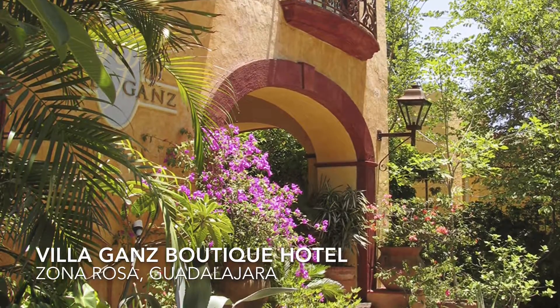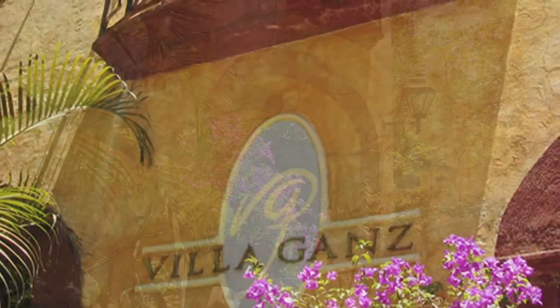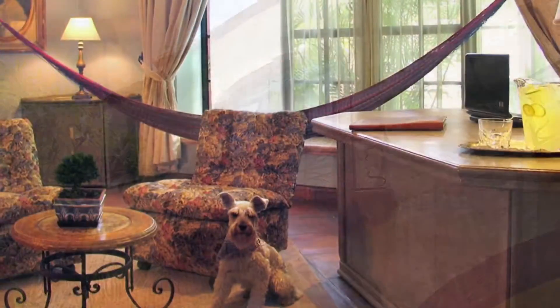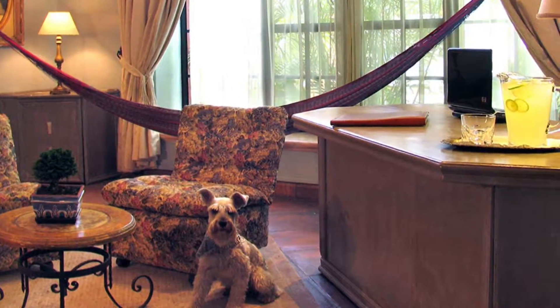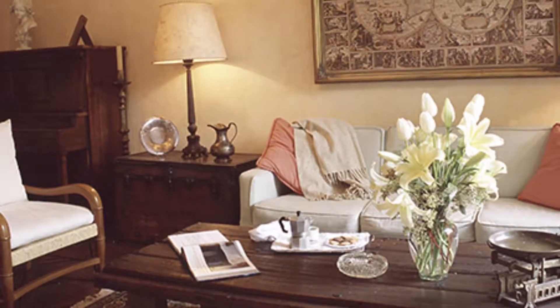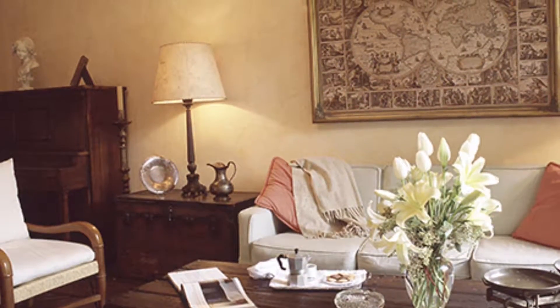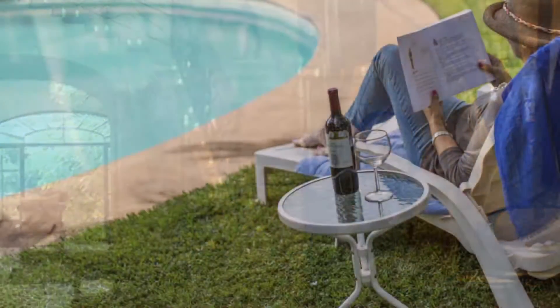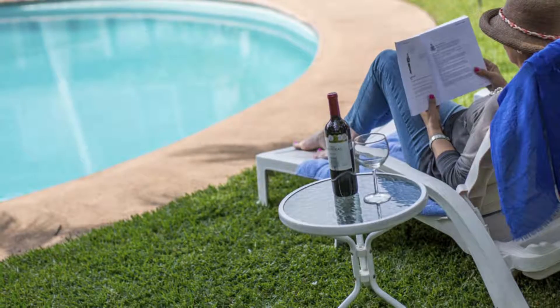Villagans Boutique Hotel is located in the Zona Rosa, one of Guadalajara's favorite locations. This area is right in the heart of the Colonia Lafayette, which along with the elegant Colonia Americana represents the gorgeous architecture of the late 19th and early 20th centuries with their distinctive European flair.